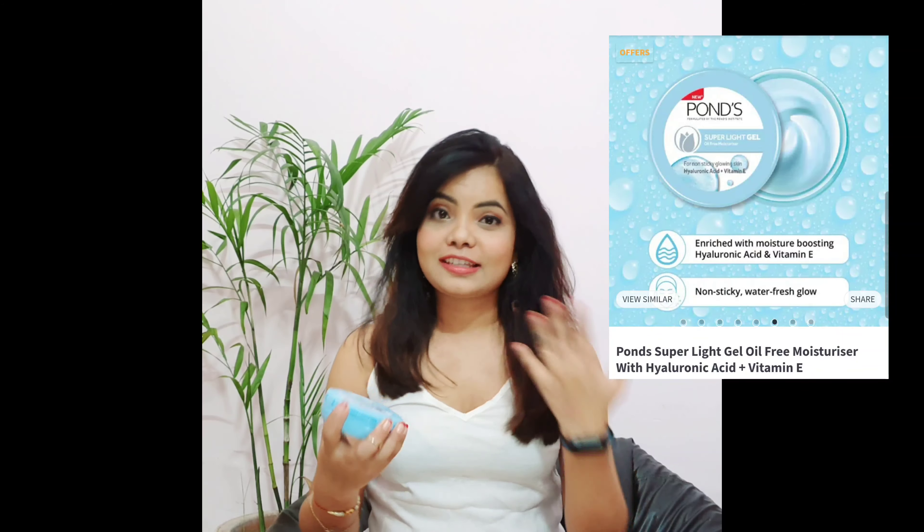Moving on to the other product: Pond's Super Light Gel Oil-Free Moisturizer. It contains hyaluronic acid and vitamin E. Vitamin E nourishes and revitalizes your skin, while hyaluronic acid is really good for elevating your skin — it fights early signs of aging like fine lines and wrinkles. It comes in two sizes: 75g for ₹149 and 147g for ₹299. I bought the 147g from Nykaa for ₹209.